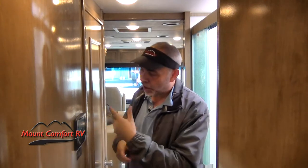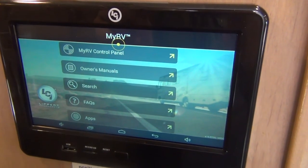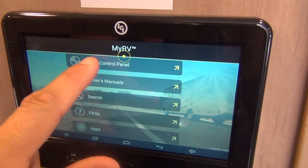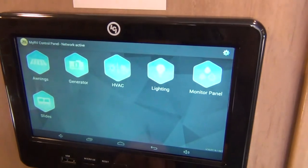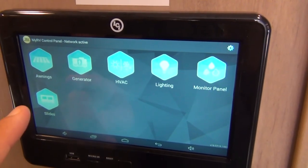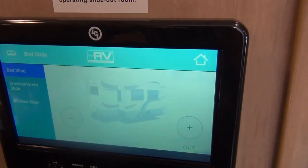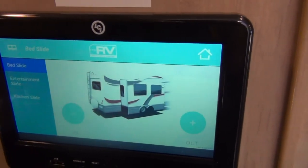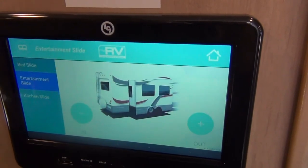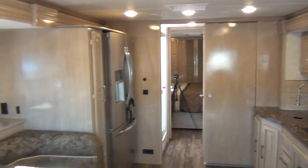Once it's out, you're good to go and you can control all your other stuff on here. I just wanted to show how cool this is — it's a great new thing that most RV companies are moving to. It just looks cleaner, looks nicer, it's easier to control, and you know where everything is right here in one control panel.